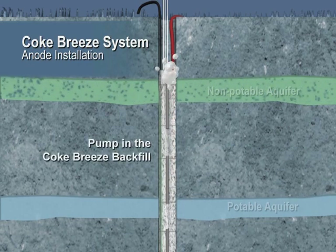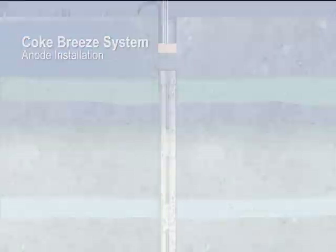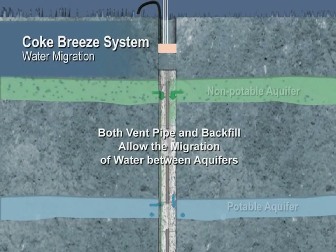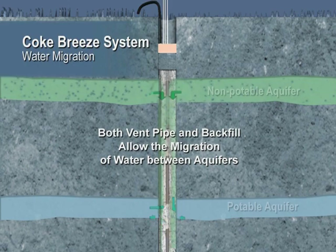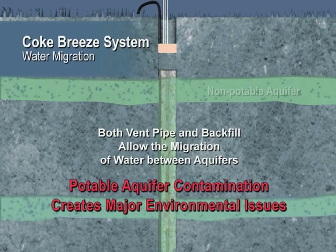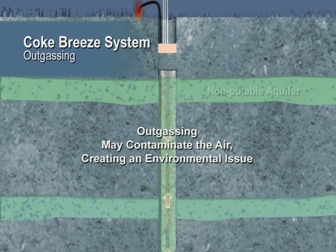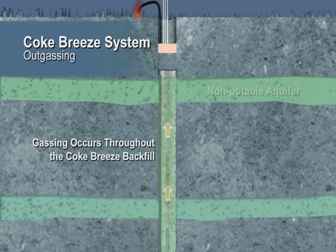Porous coke breeze allows water migration and is subject to erosion. Both vent pipe and coke breeze allow contamination between aquifers, which impacts public water supplies. Potable aquifer contamination is a major environmental hazard drawing increased scrutiny from regulators and landowners. Outgassing may contaminate the air and occurs throughout the coke breeze column.